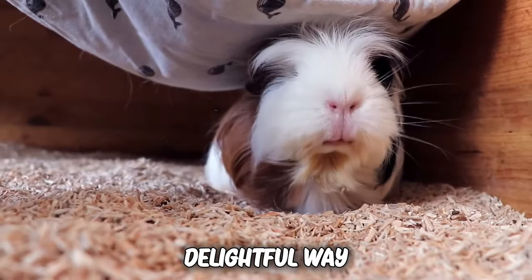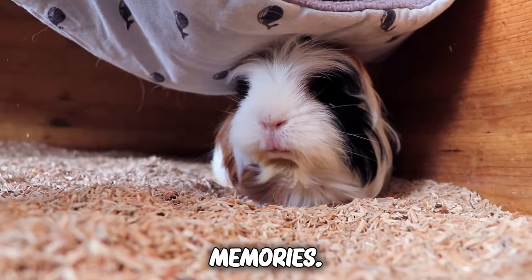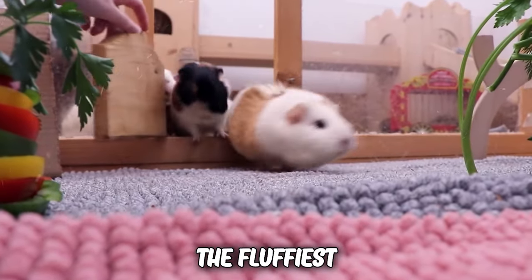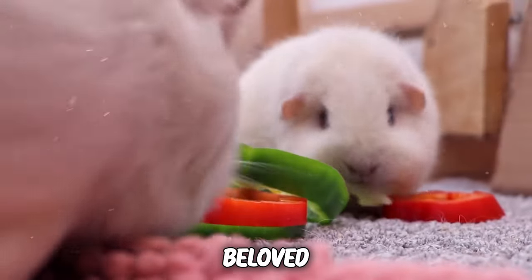It's a simple yet delightful way to bond with your guinea pig and create cherished memories. So get ready to throw the fluffiest party ever and make every day a special day for your beloved guinea pig.